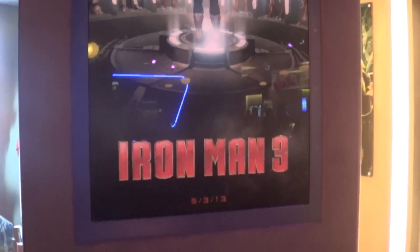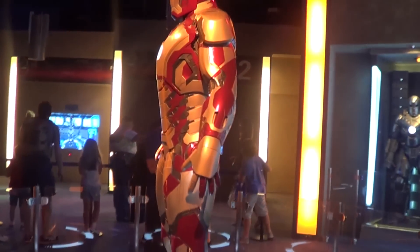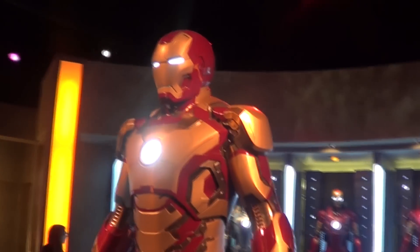I'd like to welcome you to Iron Man Tech, a magical compound. The whole armor contains the first several iterations of the Iron Man suit beginning in Part 1. And now we would like to share with you Tony Stark's story.